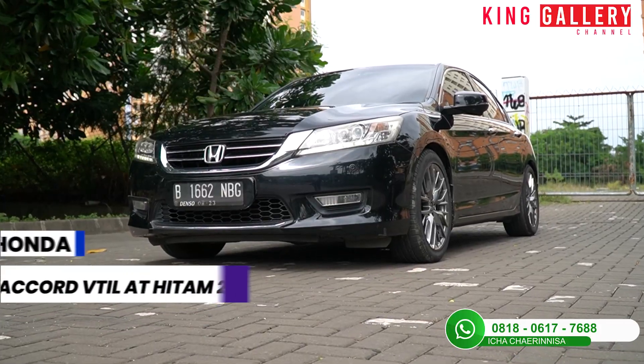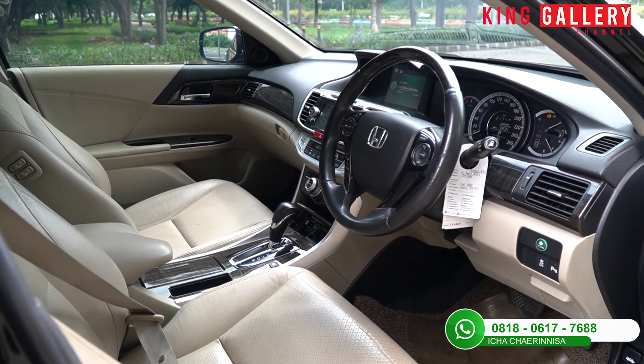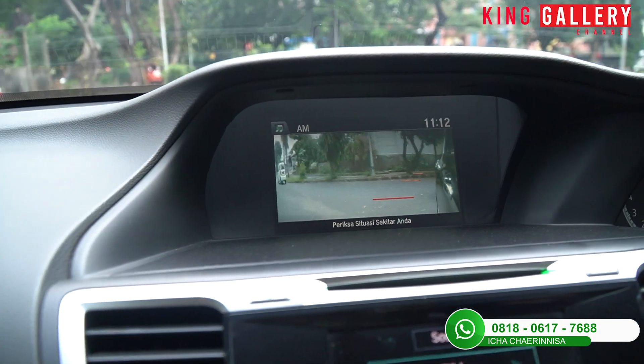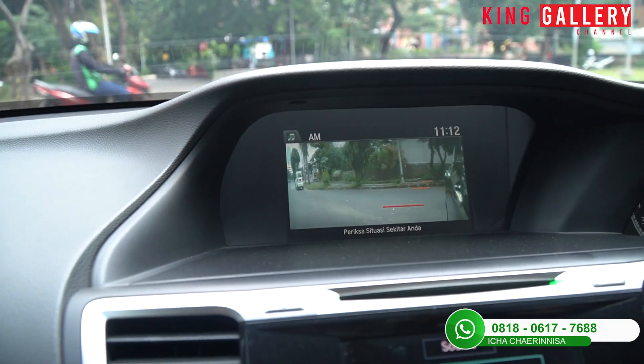Mungkin pemirsa penasaran berapa sih harga yang dipasang dari Honda Accord ini, jangan sampai skip sampai akhir ya. Dan ini untuk lampu saat kita belok ke kiri, ternyata ada kamera sampingnya. Posisinya ada di bagian bawah spion sebelah kiri. Jadi kalau misalnya kita mau belok ke kiri, dia akan otomatis nyala di head unit depan. Jadi memudahkan kalian melihat ada apa saja di samping sebelah kiri, tinggal lihat saja di layar.